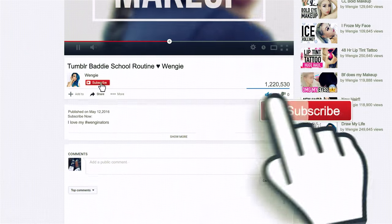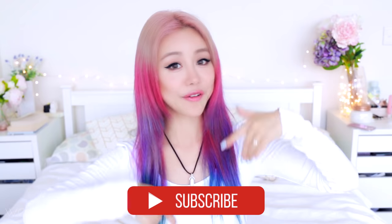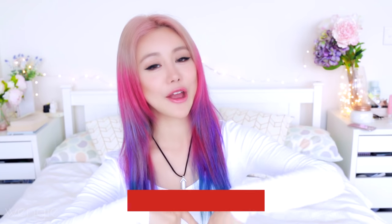So today I'm doing 10 morning routine hacks for when you're late for school, for work, or whatever you're late for. This should help you. If you guys aren't part of the family yet, I encourage you to join — I love every single family member. Just click the subscribe button here, or if you're on a mobile device, it's down below.